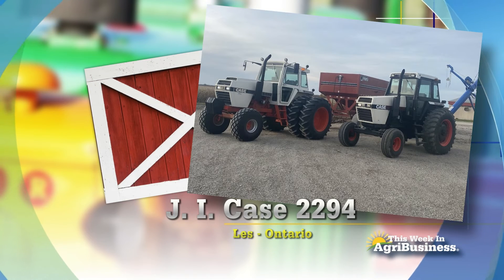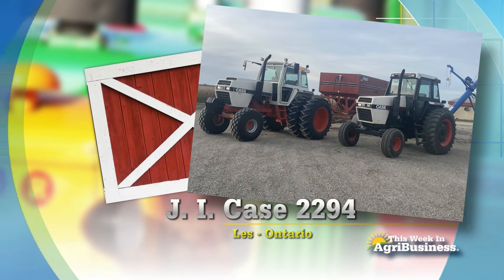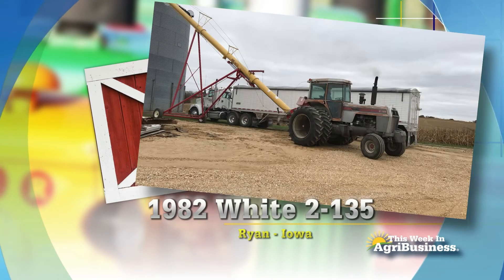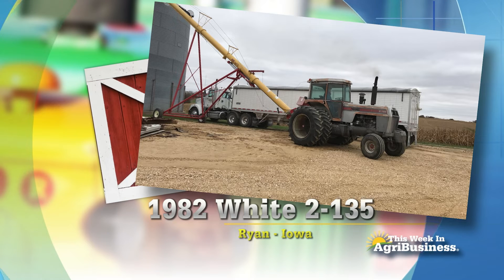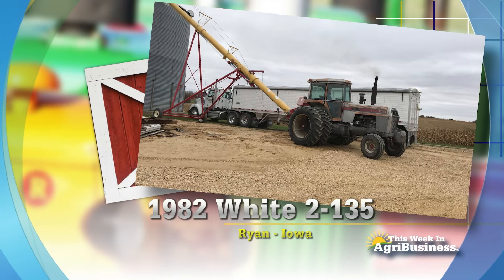In Ontario, Les has two J.I. Case tractors there side by side. The one on the right on the auger is a 2294. And then here's a white tractor — we don't show these too often. Ryan in Iowa has a 1982 White tractor.